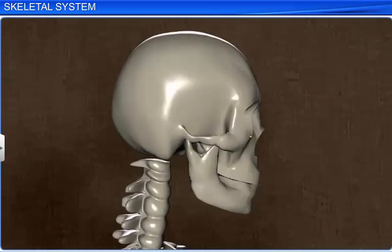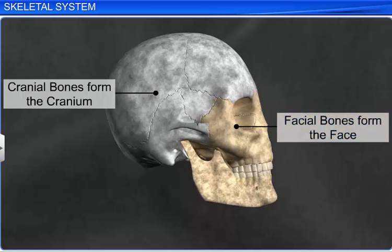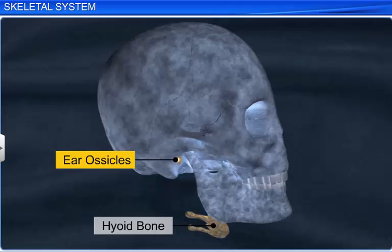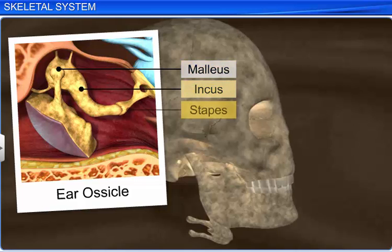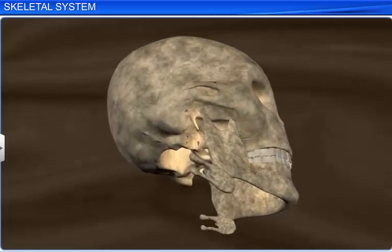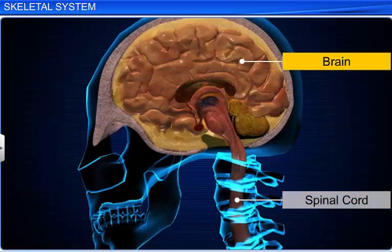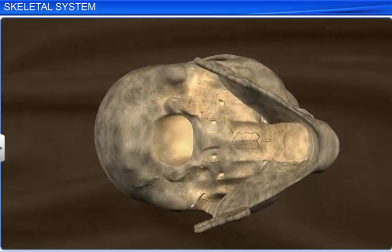The skull has two sets of bones: cranial and facial. The eight cranial bones fuse to form a cranium or brain box, while the 14 facial bones form the face. The skull also includes a U-shaped hyoid bone and two ear ossicles, one on either side. Each ear ossicle consists of three tiny bones: malleus, incus, and stapes. The skull has a large hole called the foramen magnum, through which the spinal cord, after emerging from the brain, continues into the vertebral column. The skull articulates with the vertebral column with the help of two occipital condyles.